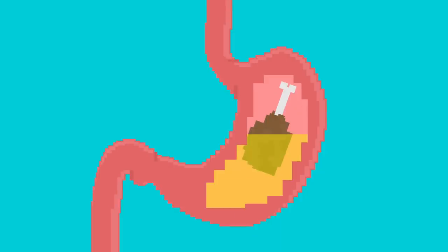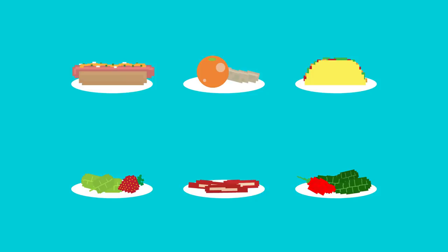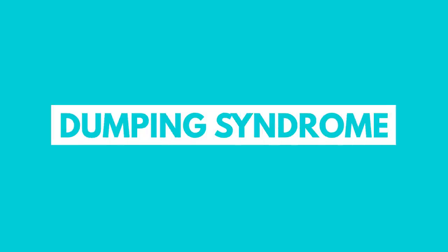After the recovery period, the biggest change, besides having one less organ, is their diet. Without a stomach, which is where food is stored and gradually broken down, patients need to eat much smaller amounts of food several times a day to not overwhelm their intestines and avoid a condition called dumping syndrome, which is common among these patients.